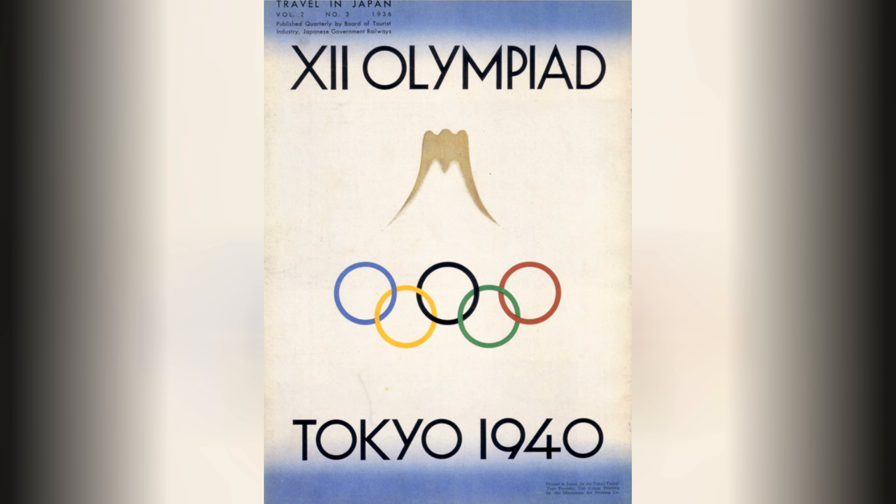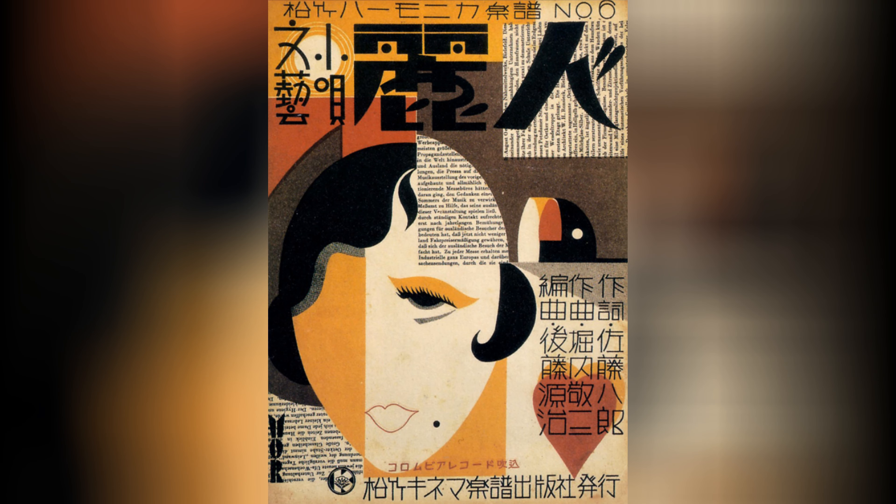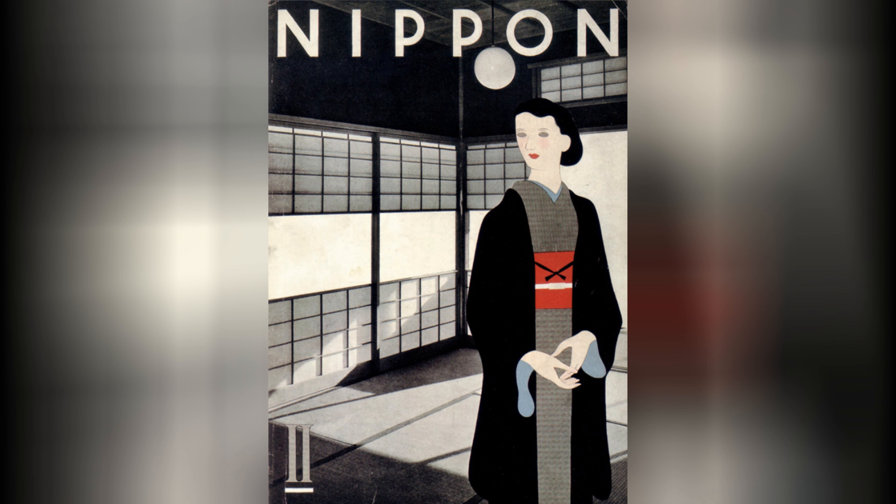Posters were a popular medium for graphic designers in the 1920s and 1930s. They were used to promote various products, events, and public awareness campaigns. Japanese poster designs during this period often featured bold and eye-catching compositions, vibrant colors, and stylized illustrations. Typography played a significant role, with designers experimenting with various typefaces and layout arrangements.